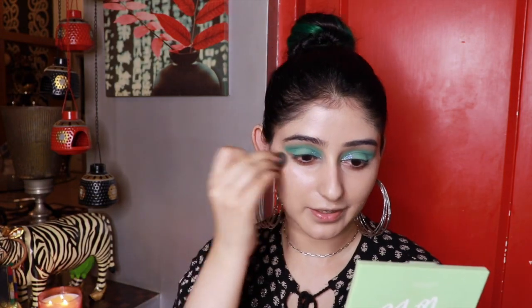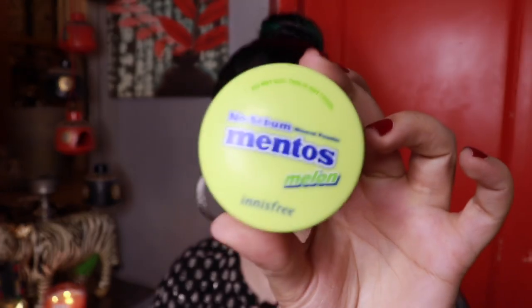Buff in the foundation and make sure there are no brush streaks. Next, for concealer I'm using Time Balm Concealer. Take your beauty blender and blend, blend, blend, blend. Next is the Innisfree Melon-flavoured Setting Powder. For contour I'm gonna use the Huda Beauty Tantour in the shade Fair — dip my beauty blender in the Tantour and go directly on my face.